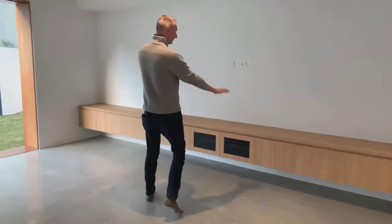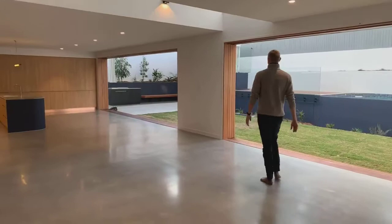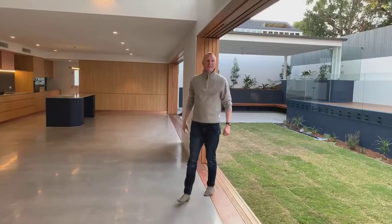Over here would be your media area — nice and simple, nice and plain. If we pan around you'll see it's totally indoor-outdoor living. We do have our doors, and these fast doors will follow right through and join onto each other, but during the day you can open them up.